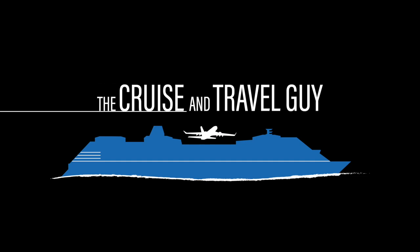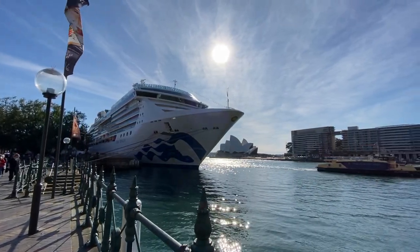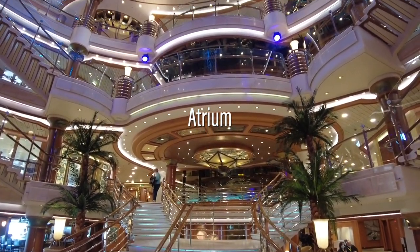Join me onboard the Coral Princess for a full ship tour. Coral Princess is one of two Coral-class ships and at around 91,000 gross tons, is currently the smallest vessel in the Princess fleet.